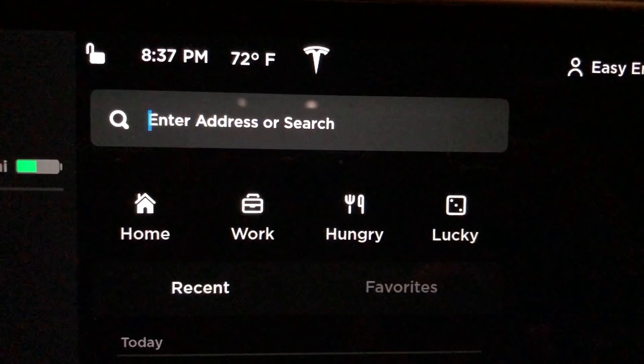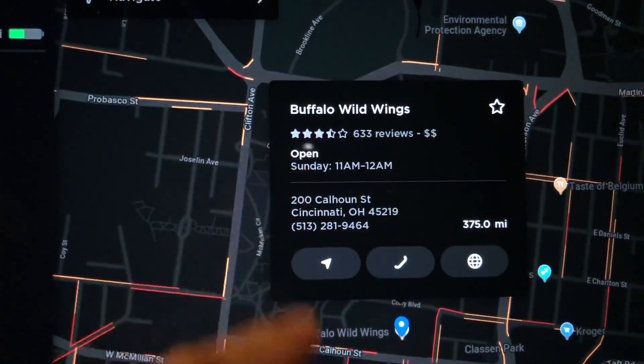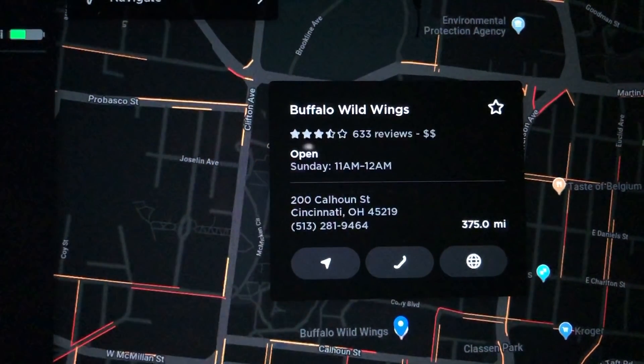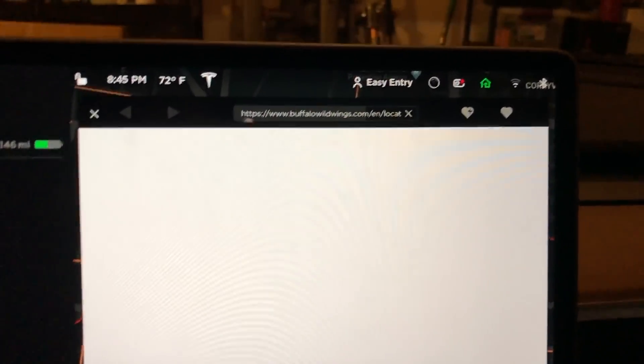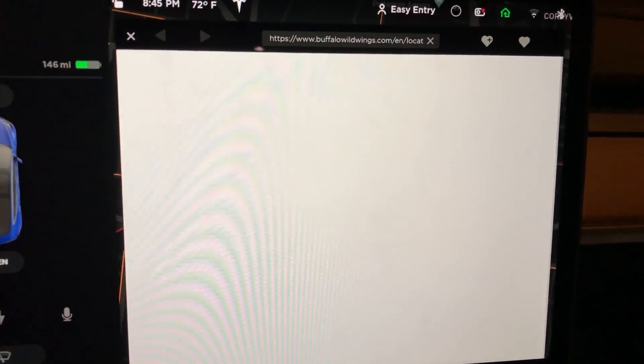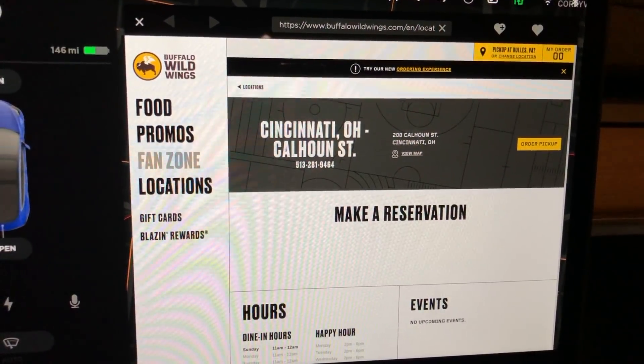Now let's look at the map. Feeling Lucky gives you a random nearby point to drive to, while Feeling Hungry gives you a restaurant or somewhere to eat — maybe somewhere new. When you pull up a location, like Buffalo Wild Wings for example, you now see a rating out of 633 reviews — three and a half stars — plus price indicators. Below that you can call, navigate, or go right to the website, which is really useful if you want to check the menu.